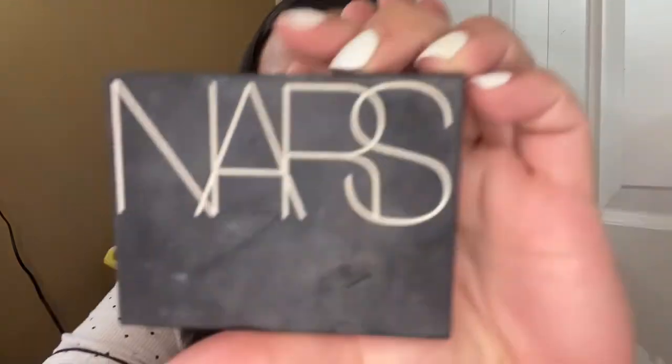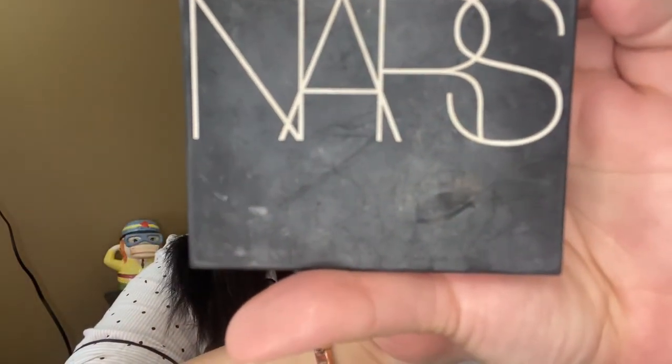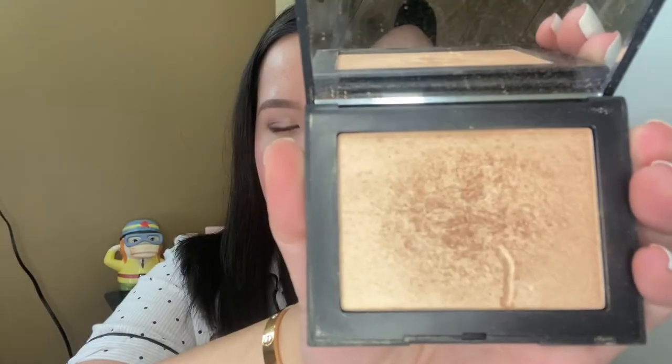I don't really put mascara on my lower lash line because my waterline is very watery and it just smudges down, which I don't like. For my final touches I'll be using this Norse highlighter in Fort de France — it's a very universal shade of highlighter that goes well for all skin types.